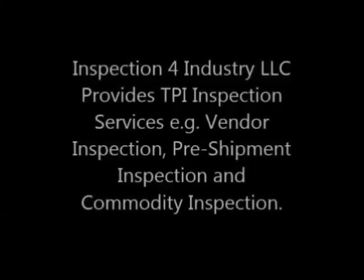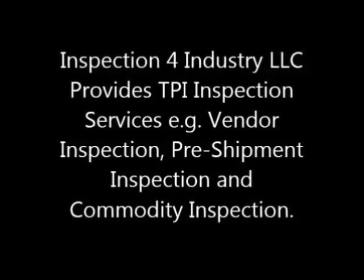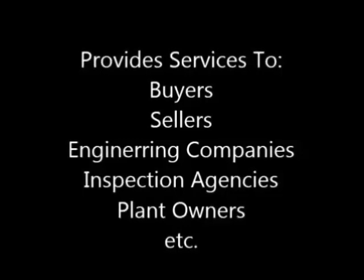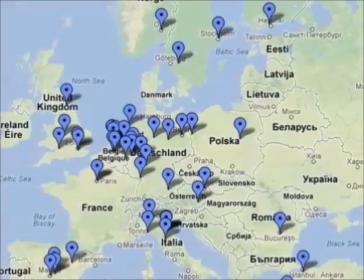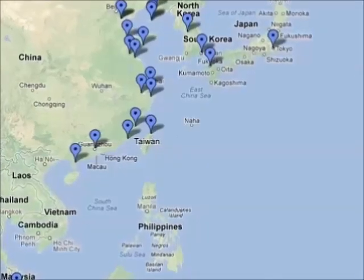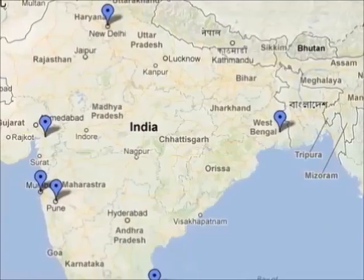Inspection for Industry LLC provides third-party inspection services including vendor inspection, pre-shipment inspection, and commodity inspection. These services are provided to buyers, sellers, engineering companies, inspection agencies, plant owners, traders, and any other third-party inspection user companies. Services are not limited to one geographical location and cover the entire world. With many associate partners around the globe, they can coordinate and execute third-party inspection orders at a competitive price, with orders done by competent inspection engineers and precisely coordinated, expedited, and managed.